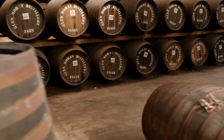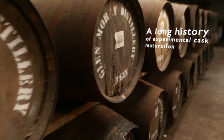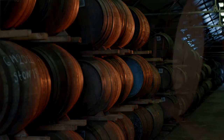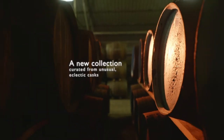At Glenmurray Distillery we have our famous warehouse one where we store all our interesting and experimental casks. This is a great warehouse to be in because ultimately this is where we get to play around with Glenmurray and see what it can do with regards to maturation. We're excited to bring out some new releases that some people may never have tried in the whisky world.